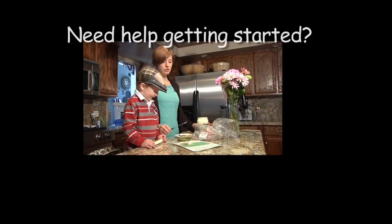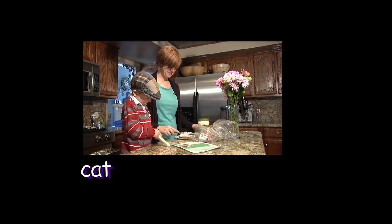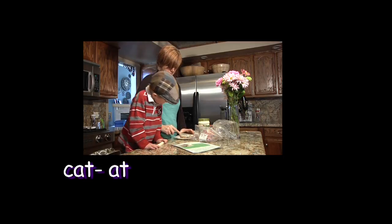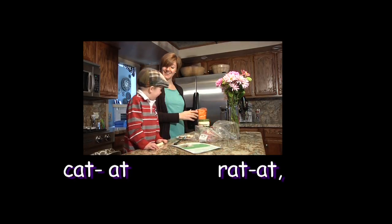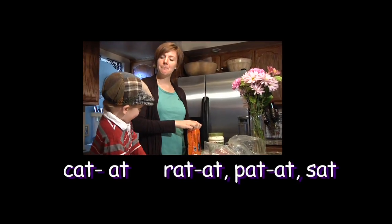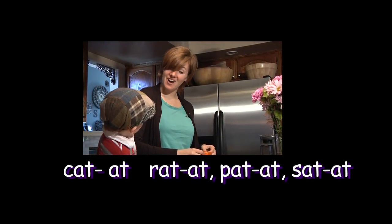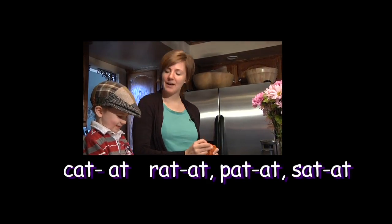If your child does not get the idea of rhyming at first, say: 'Cat ends with the 'at' sound. Do you hear the 'at' sound?' You could then say, 'How about rat? Does it end with the 'at' sound? How about pat or sat?' Practice with other words and see if your child can think of a word that rhymes with them.